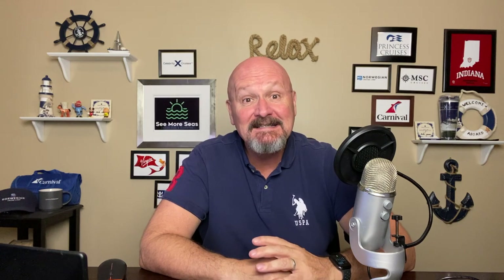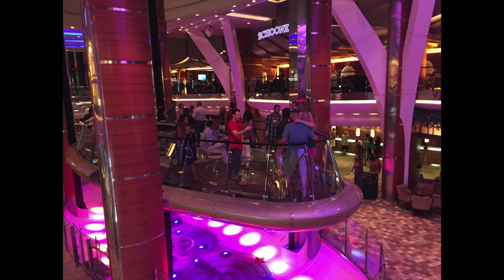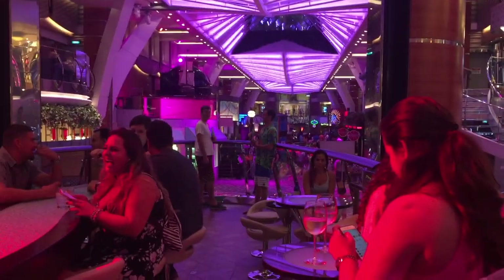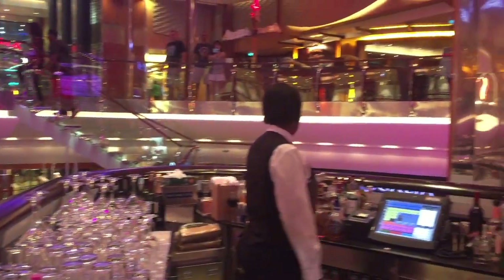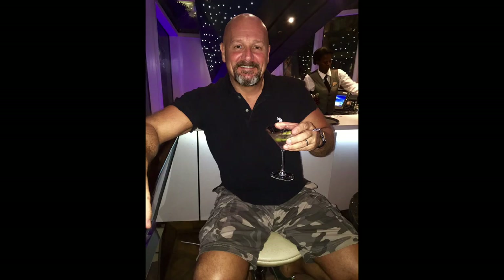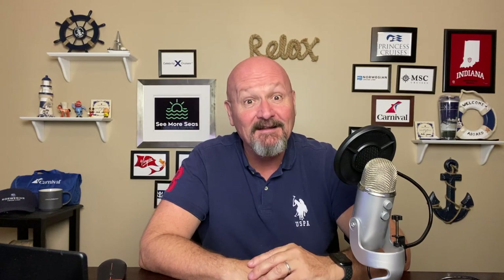The next is the Rising Tide Bar on Royal Caribbean Oasis-class ships. This is a very large bar located in the middle of the main promenade. Rising Tide is shaped like a ship, and it actually rises very, very slowly and goes up a few decks to one of the outside neighborhoods where you can then get off, or you can ride it on your way down. It has a fairly large bar, and it's really just a lot of fun. It's pretty gimmicky, but I think everybody on an Oasis-class ship needs to experience this at least once.